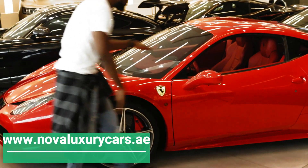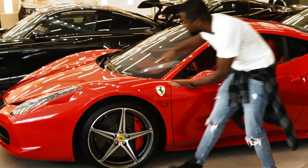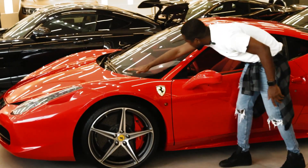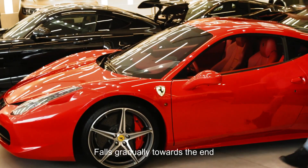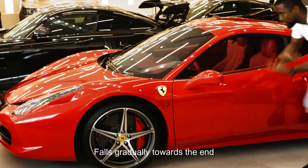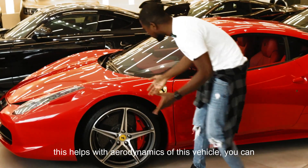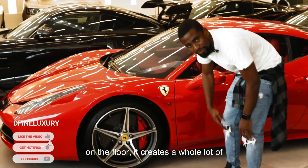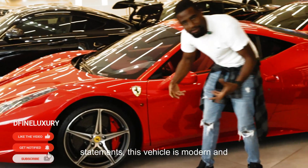Look at the size of this car and look at how low it is. You see the flowing hood design of this car and you see how it slopes at the top and then falls gradually towards the end. This helps with the aerodynamics of this vehicle. You can see how low, firm and stable it is on the floor. It creates a whole lot of statements.